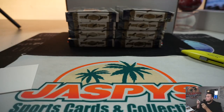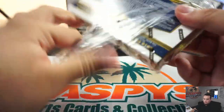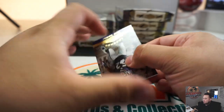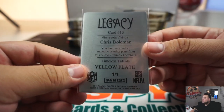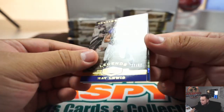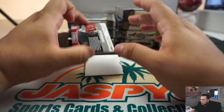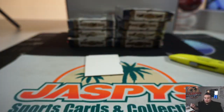Parris Campbell, 40 out of 99 — little two-color patch — going to Otto for the Indianapolis Colts. We got Timeless Talents Chris Dolman — he just passed away, didn't he — Minnesota Vikings. We got Legends Ray Lewis to 99 and Eli Manning 2 out of 60. Ray Lewis Ravens going to Sam. We got Kyler Murray — wow, look at these patches — Rookie Reflections, 53 out of 99, very nice, Cardinals going to Journeyman.